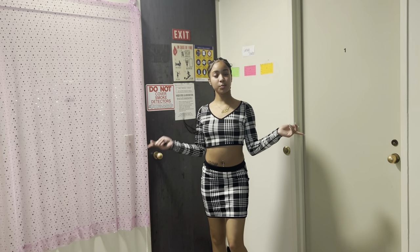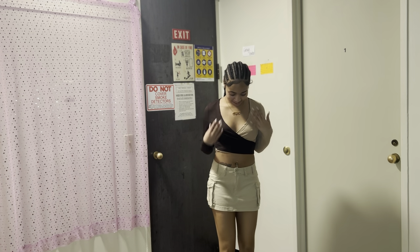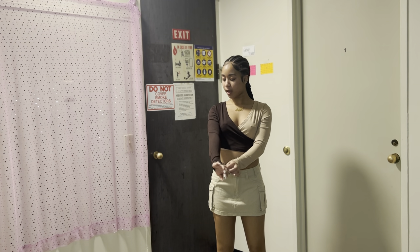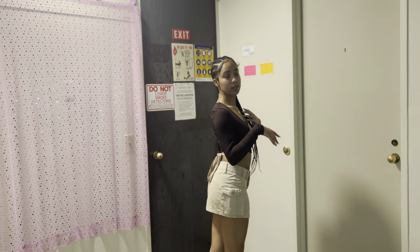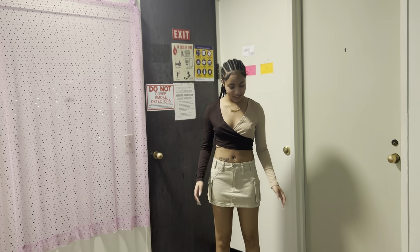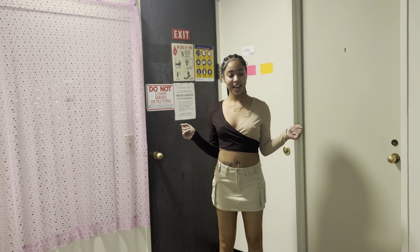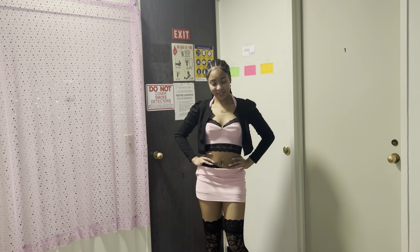Okay so this is the next outfit and I think this one is so cute. I love the skirt, I love the top — the top fits nicely. I probably could have tied it better, but when it's time for me to actually wear it I'm gonna tie it real cute. I didn't even buy these pieces to go together necessarily, but they go together really cute, so I'm happy. I rate this a ten out of ten.